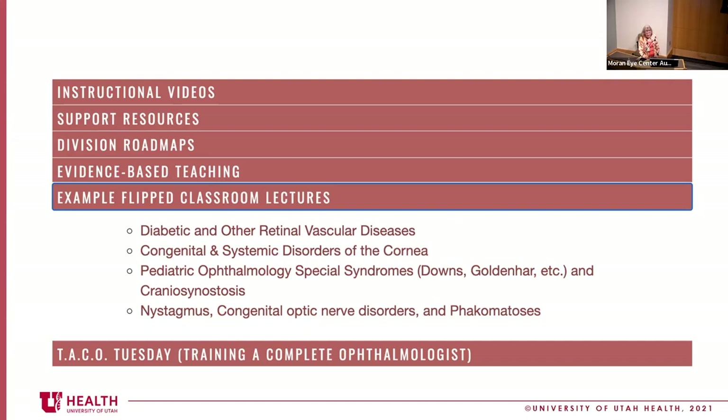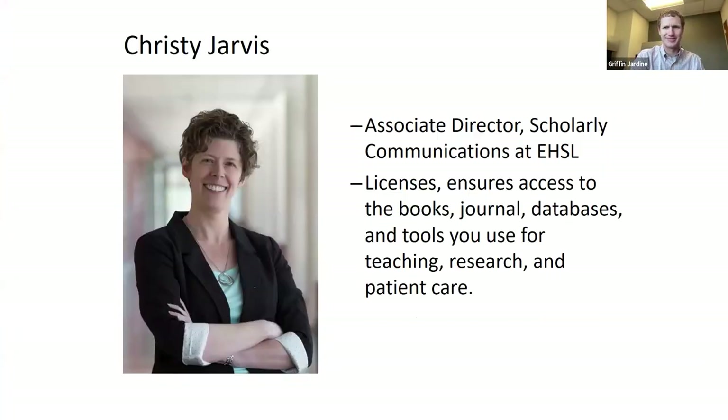It's my pleasure to introduce Christy Jarvis, the Associate Director for Scholarly Communications at Eccles Health Sciences Library. She does licensing, helps us get journal access. The Eccles Library hosts many of our ophthalmology journals. Every year we ask her to give an update about what's new in the Eccles Library and publishing, so that we can advance our scholarship.